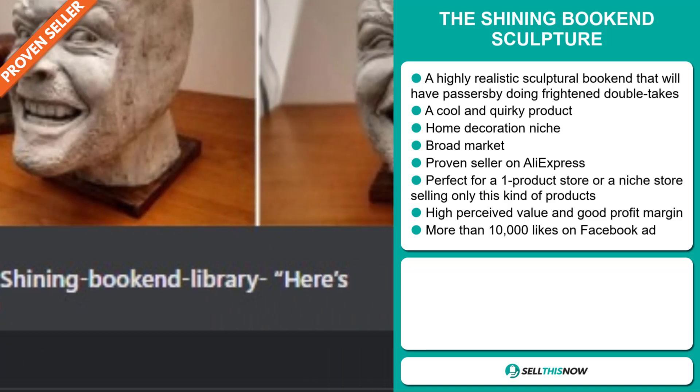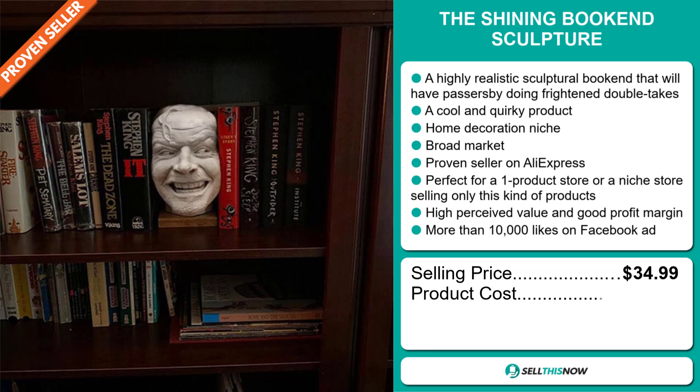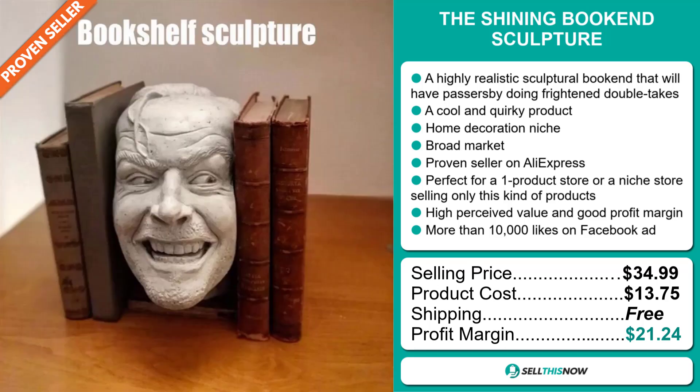The selling price of the Shining Bookend Sculpture is just under $35, whereas the product cost is only $13.75. Shipping is completely free, so you're looking at an excellent profit margin of $21.24. Sell this now!